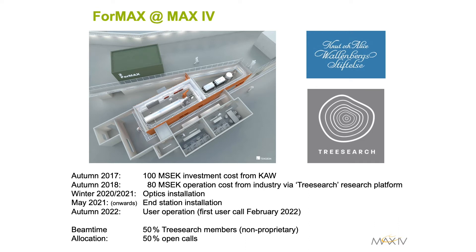In terms of the general timeline for the beamline, installation of the optics will take place in the coming winter, with installation of the end station starting around May next year. Full user operation is expected by Autumn 2022, with the first user call expected in February 2022. Beam time will be allocated with 50% awarded to TreeSearch members and 50% awarded by regular open calls.